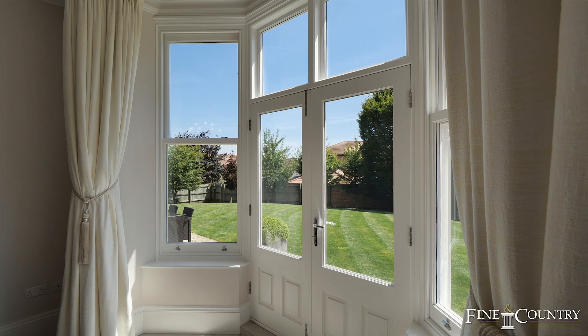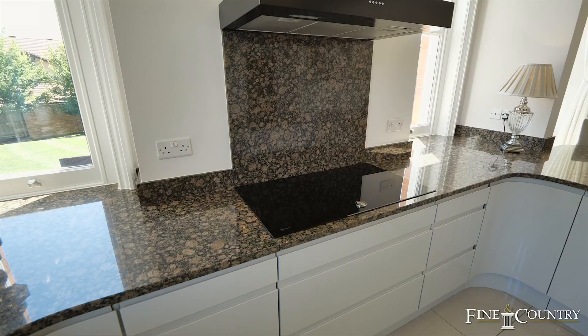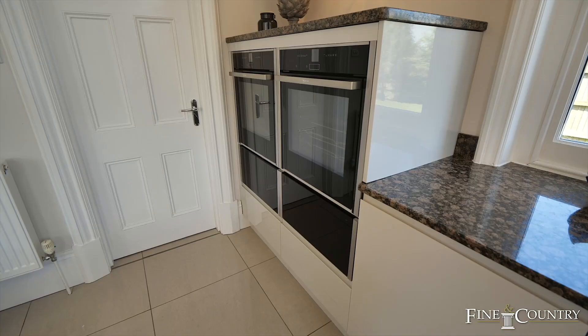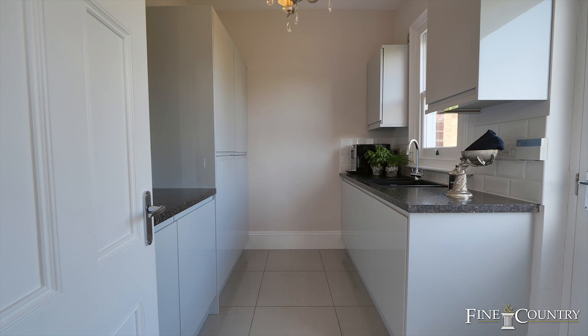I absolutely love this kitchen breakfast room. You have the tall ceilings and these big windows which make the place really bright and airy. You have these beautiful granite worktops and multiple integrated Neff appliances such as this induction hob, an undercounter fridge, a dishwasher, as well as two ovens with warming drawers underneath. You also have the utility room through this door which offers a full-height fridge and a full-height freezer.